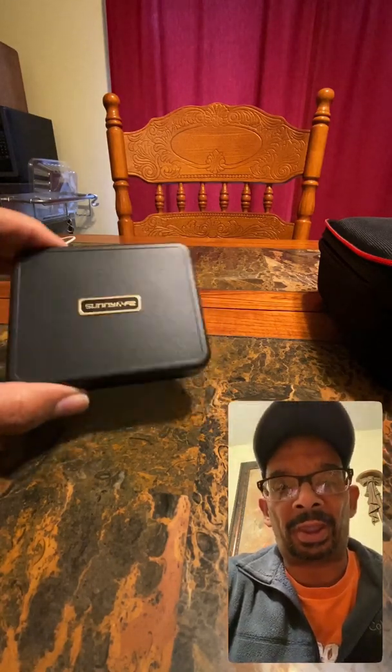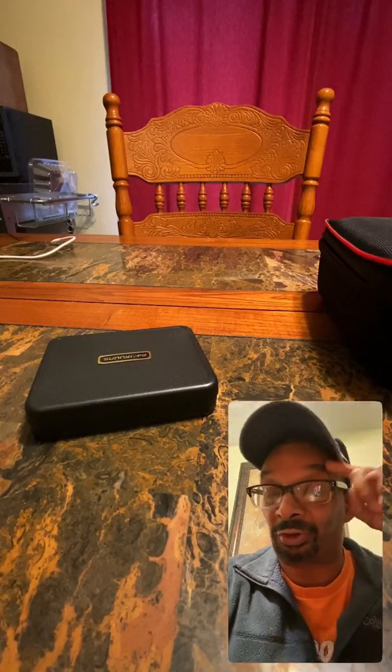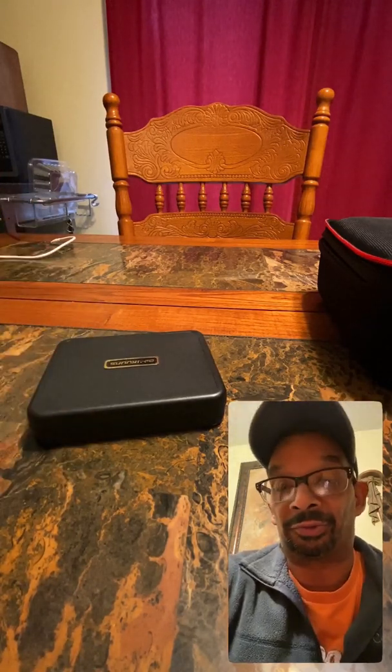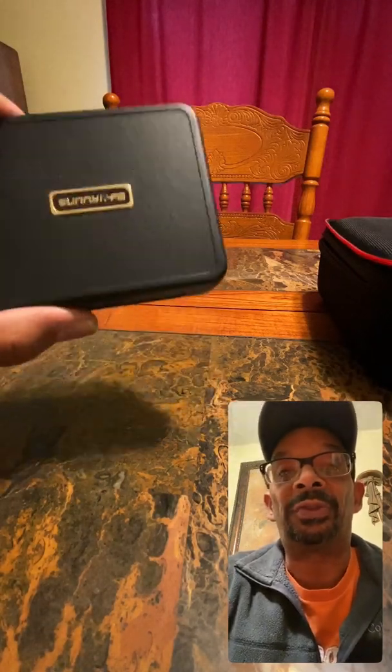I got these in today. Like I said, whenever the weather clears up — which I doubt will be soon because it's raining and cold. Over the weekend it was like 60 or 70 degrees but it was too windy, so I couldn't get my drone up. Anything over 15 miles an hour, you can hang it up — the drone will drift away, and I paid too much money for that.